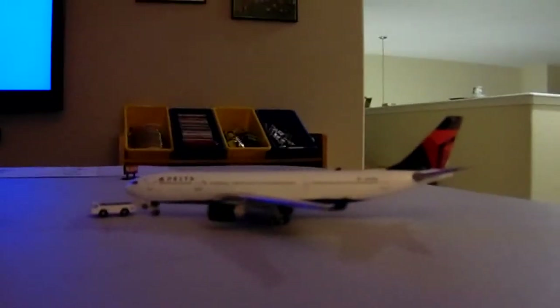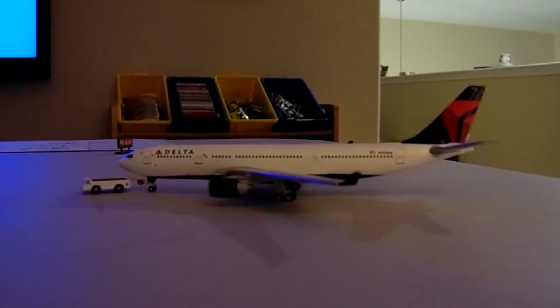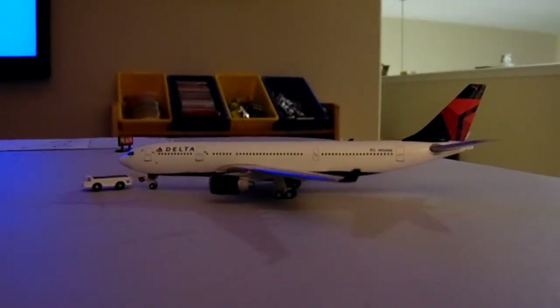Our next plane is a Delta 737-200, he's going to go to Johannesburg — he's pushing back right now.